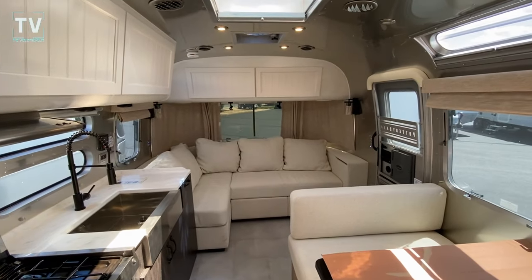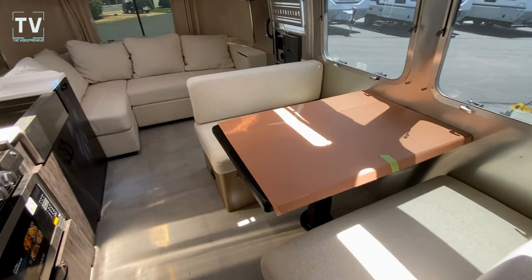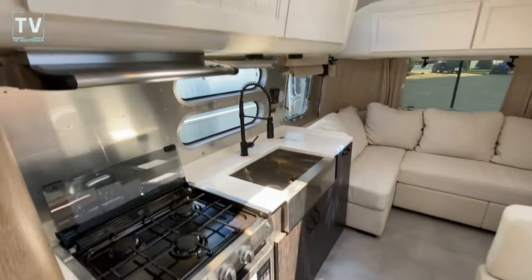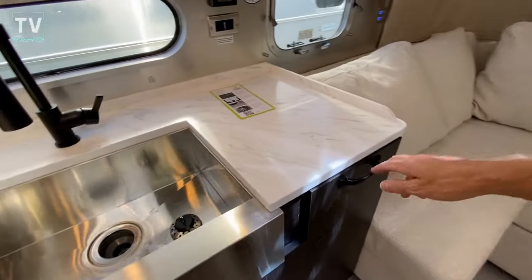So it's a 2024 28RB Pottery Barn Special. It's offered by Bill Thomas Camper. There's a link below for new, used, service, and parts.